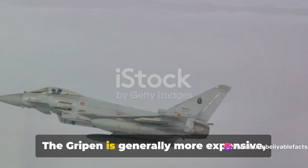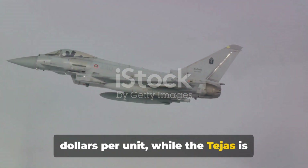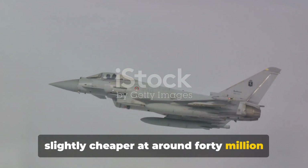Now, on to cost. The Gripen is generally more expensive, coming in at around $68 million per unit, while the Tejas is slightly cheaper at around $40 million per unit.